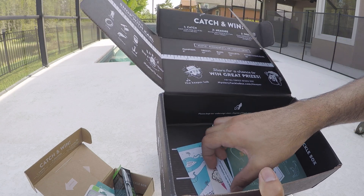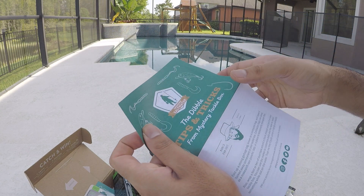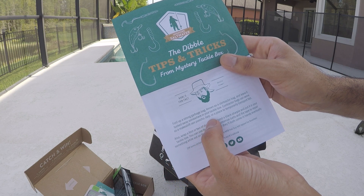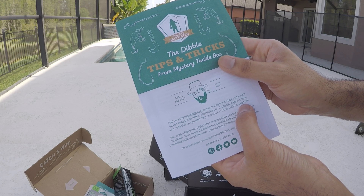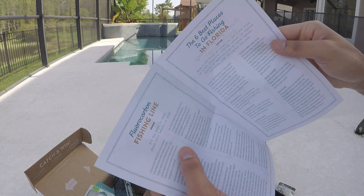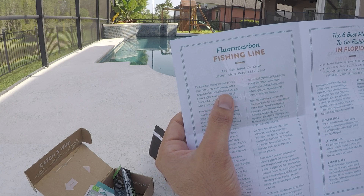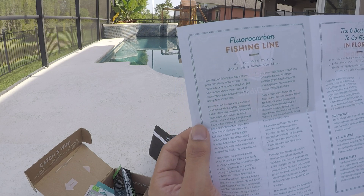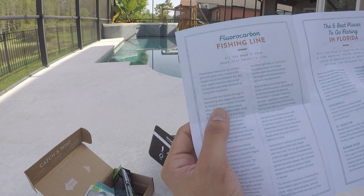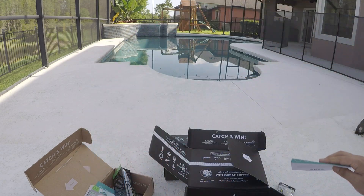Inside this box they also have tips and tricks. One tip: fold up a strong garbage bag — known as a contractor bag — and you can make it a rain poncho, tarp, or a place to temporarily transport fish. They also cover the best places in Florida to fish for certain types of fish, and talk about fluorocarbon line. It says even though fluorocarbon has a steep price, it's better for bass because it gets you more bites due to the invisibility of the line as well as more sensitivity.